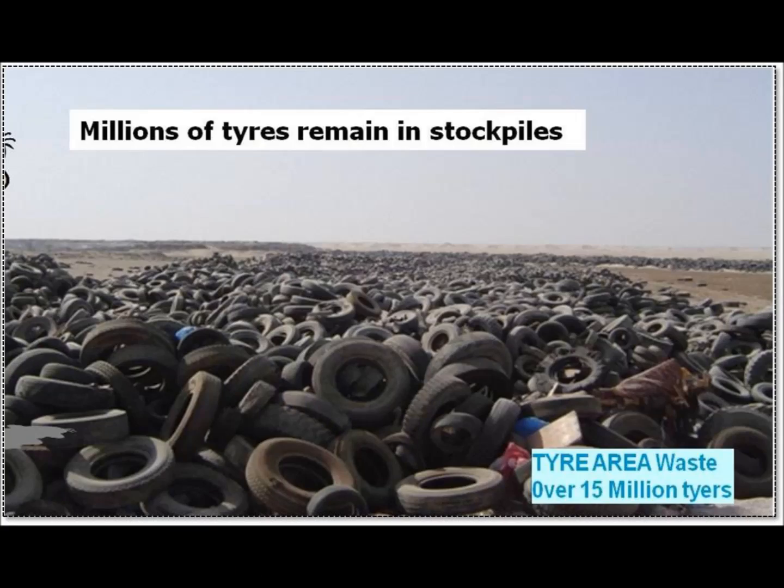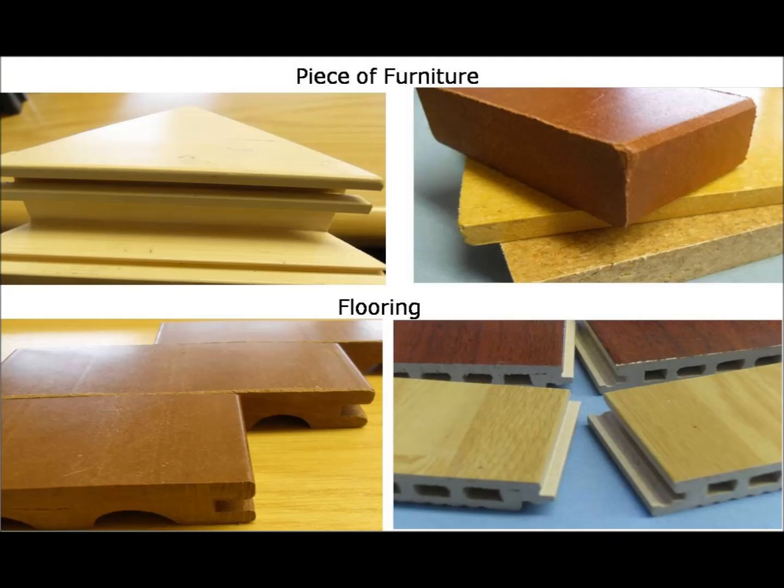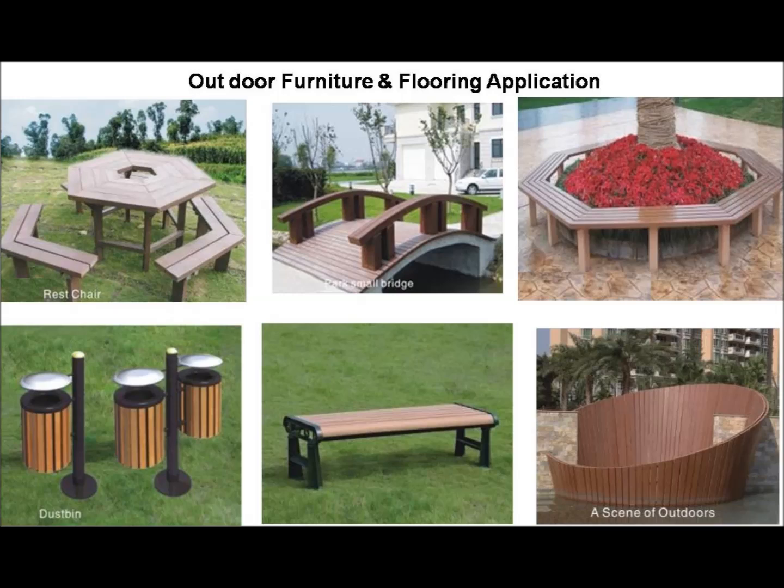Imagine taking hundreds of millions of recycled tires that are dumped into landfills and oceans and turning them into durable, long-lasting housing solutions using Dena nanotechnology. You can produce various products for indoor, outdoor and other applications.